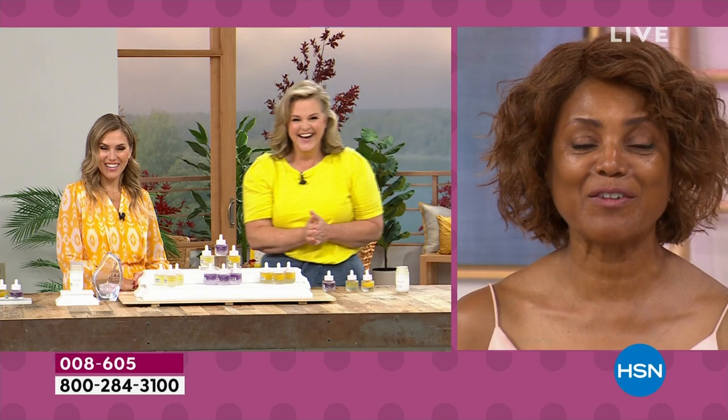I have the Bloom Cream on my counter, and my husband says my face always looks so good. I offered to let him try it and he said no — but he went to a function, came back, and said, I need that cream.